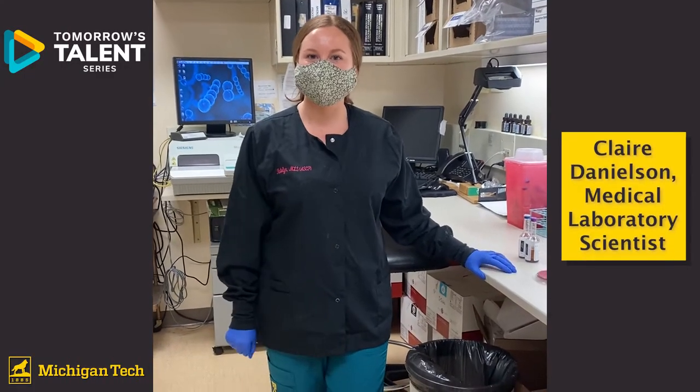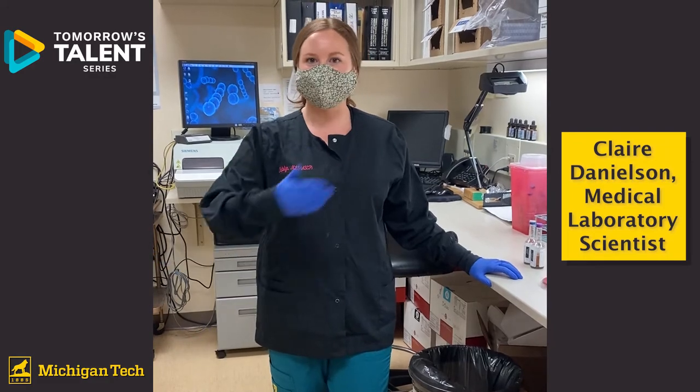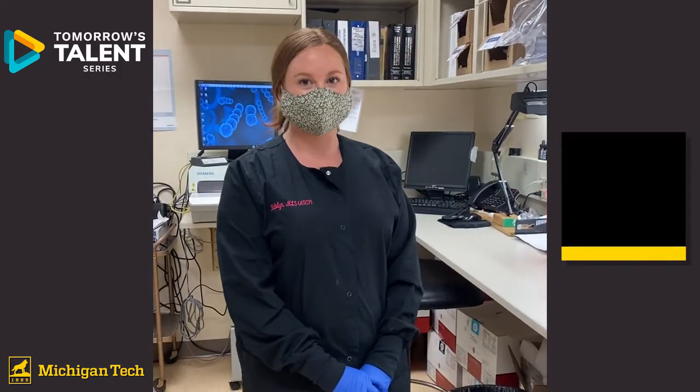Hello everybody, my name is Claire Danielson and I'm a medical laboratory scientist. Today I'm here to show you a little bit around the clinical laboratory and give you a day in the life of some of the things that you might do if you work in a clinical laboratory.